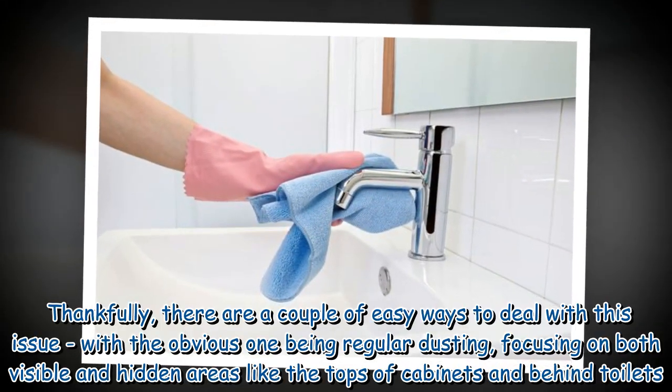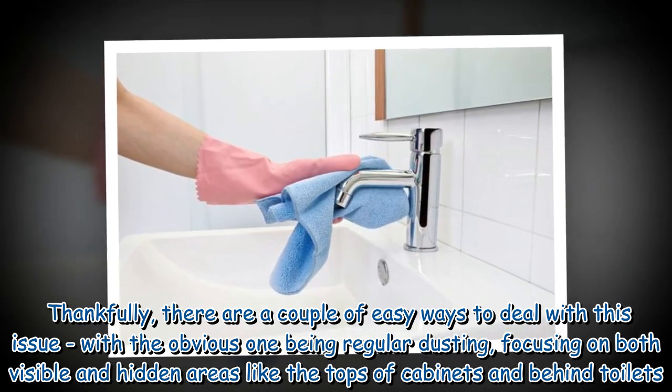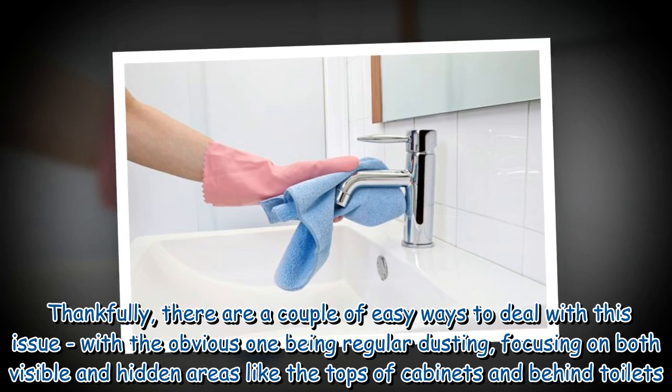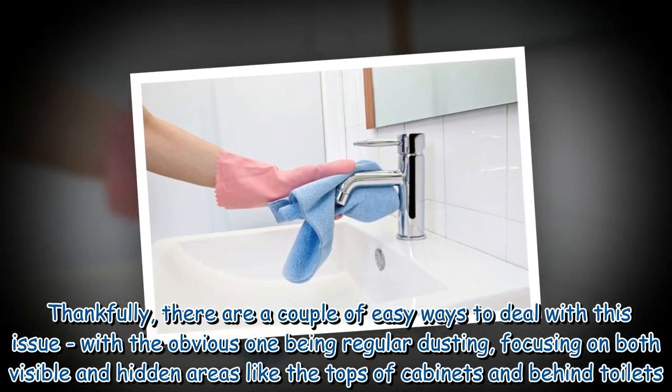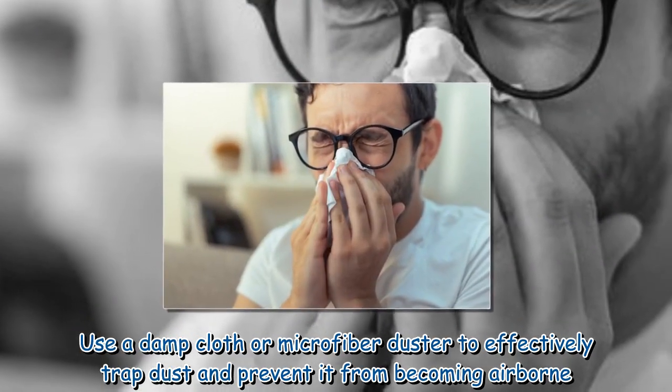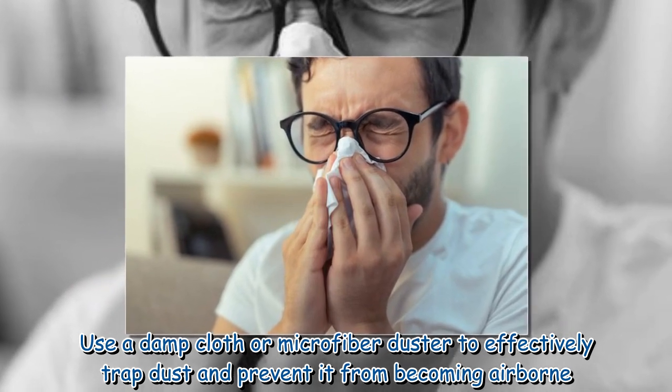Thankfully, there are a couple of easy ways to deal with this issue, with the obvious one being regular dusting, focusing on both visible and hidden areas like the tops of cabinets and behind toilets. Use a damp cloth or microfiber duster to effectively trap dust and prevent it from becoming airborne.